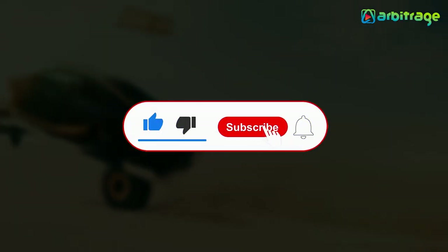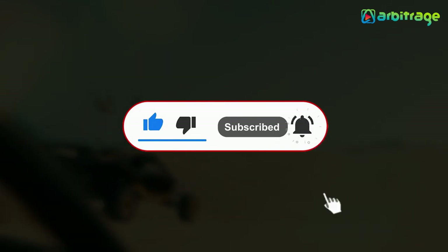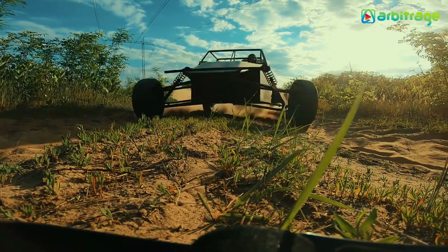Before we start, don't forget to give this video a thumbs up, subscribe to the channel, and press the bell icon so you never miss any upcoming videos. Let's begin.